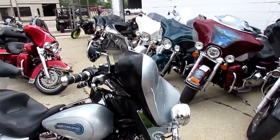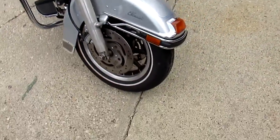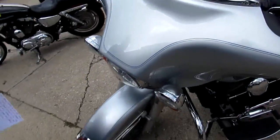We've got guaranteed financing, we've got leasing programs available, we can assist with shipping nationwide, we've got out of state financing available. Give us a call today and you can ride today — it's ApprovalPowerSports.com.